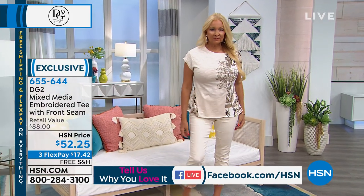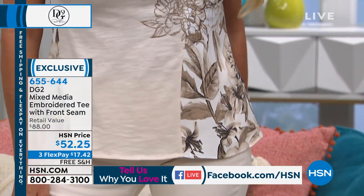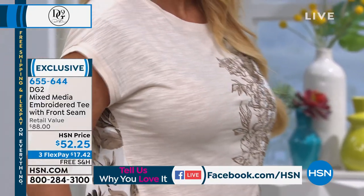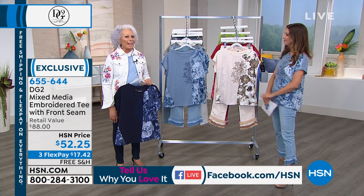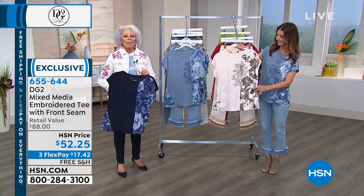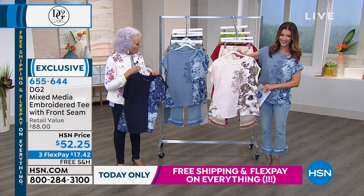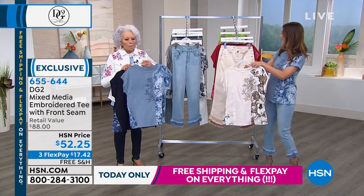We have some brand new items to kick off the show — a brand new tee and some brand new sassy pants to go with them. I feel sassy when I wear them. I love this top, and I want to show it to you up close because it is all about the craftsmanship.